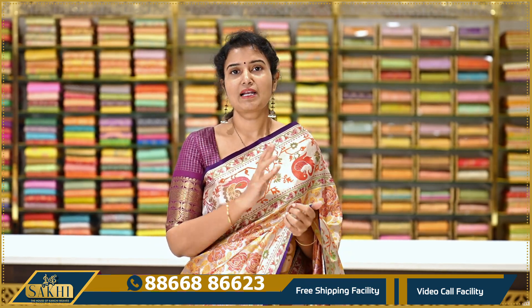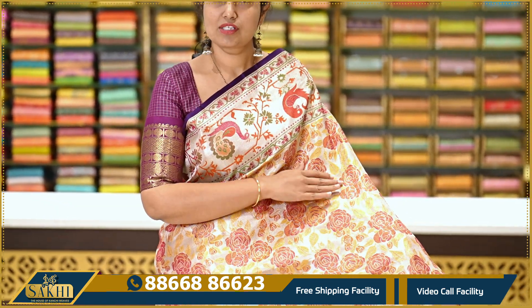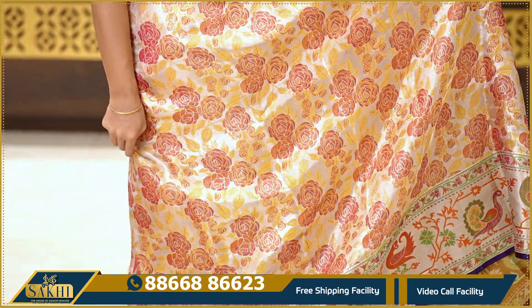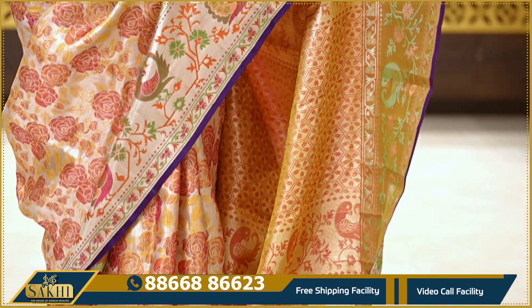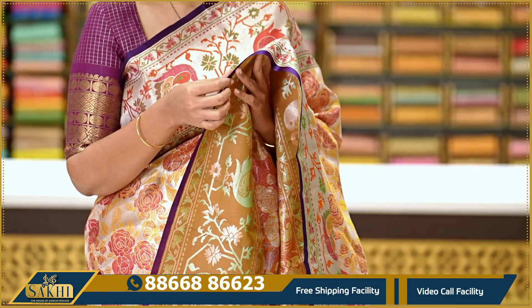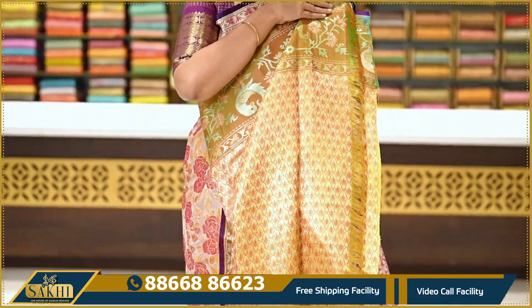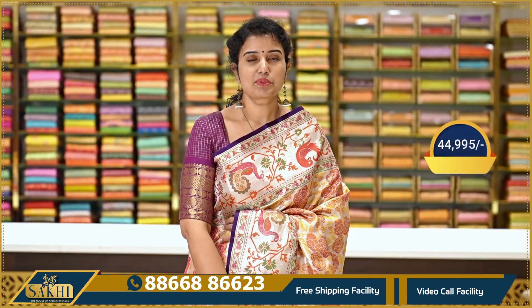The first sari's base is Dull Silver Tissue. The colors are Mustard, Magenta, and Orange. It has a Pythony border. The two sides have equal borders, and the finishing edge color is purple. The sari is interlocked with fine finishing. The price is ₹44,995.